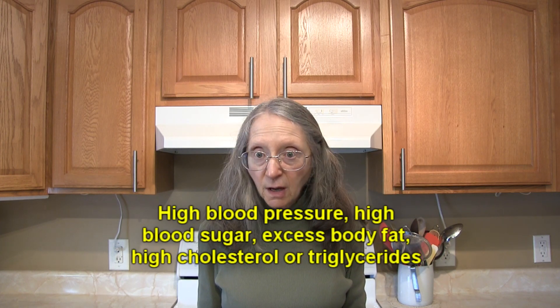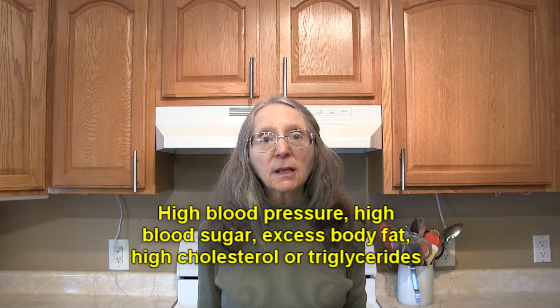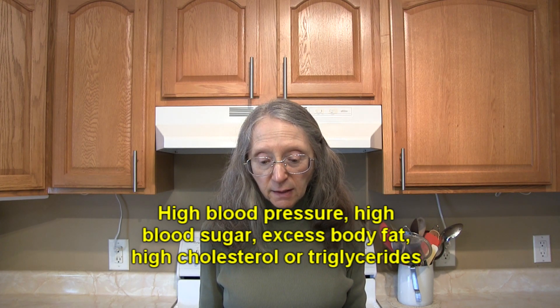Metabolic syndrome is a combination of conditions that increase your risk for heart disease, stroke, and type 2 diabetes — something pretty serious. The conditions include increased blood pressure, high blood sugar, excess body fat around the waist, and abnormal cholesterol or triglyceride levels. Having one of those conditions does not mean you have metabolic syndrome; you need several of them combined to be diagnosed with it, which greatly raises your risk for heart disease, stroke, or type 2 diabetes.